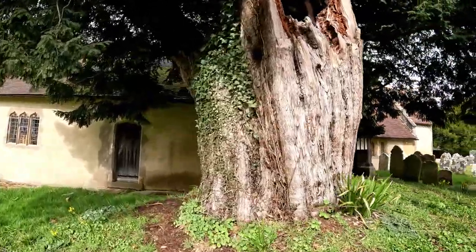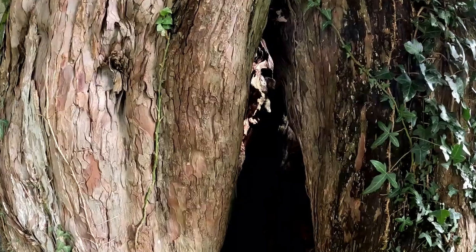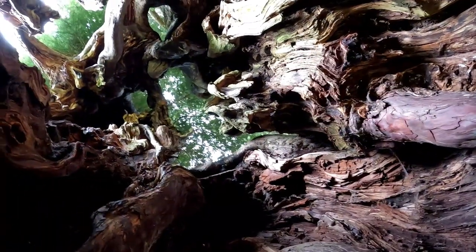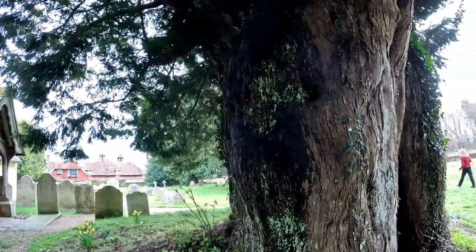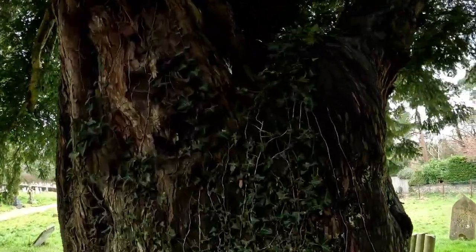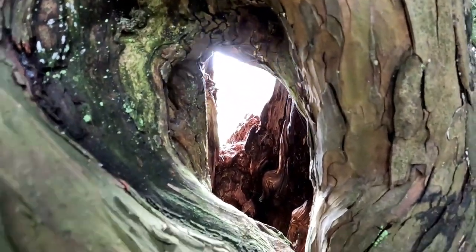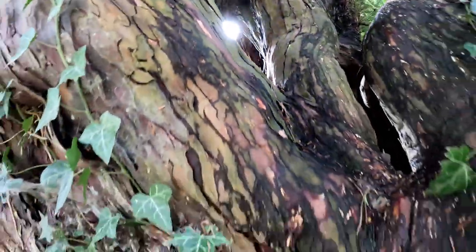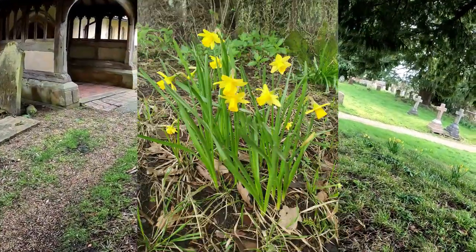It's suggested the yew tree is around a thousand years old. Let's have a look around and see if we can get a bit closer. There's a gap in the tree — a daffodil's been laid there. Let me just turn the camera to show you up inside the yew tree. Just look at that — and there are lovely little dwarf daffodils all the way around here.